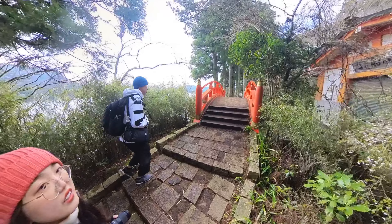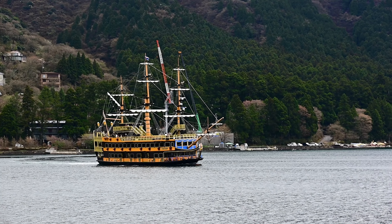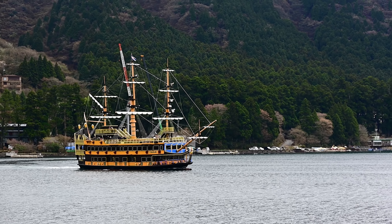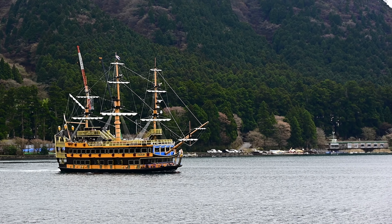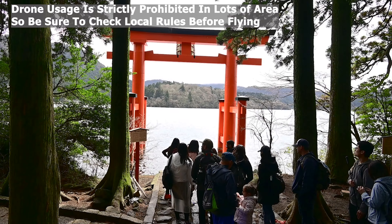When you almost arrive at the Torii Gate, you will see this red bridge which is perfect for spotting the pirate ship. Although it would be best to capture some shots from the Torii Gate itself, if you arrive late you will see a long queue of people wanting to take photos, even drone shots.